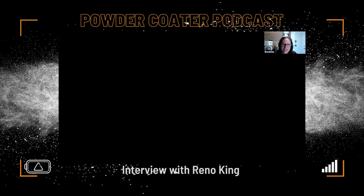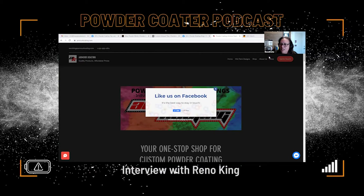Reno owns Armor Coatings. Let me share my screen. The last time we talked to Reno, he was about ready to start rebuilding his website — which he did. Here it is. He ended up going with Wix. Everybody go check out Armor Coatings — he's done some significant changes and really made it look nice with all the bells and whistles. Right off the bat, you're collecting connections right away.